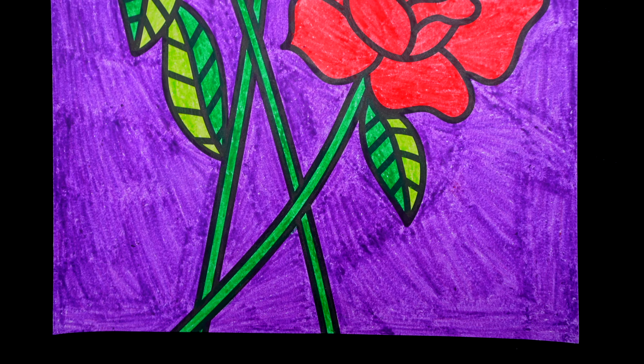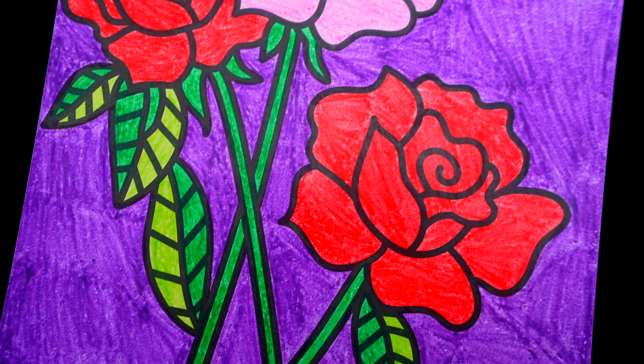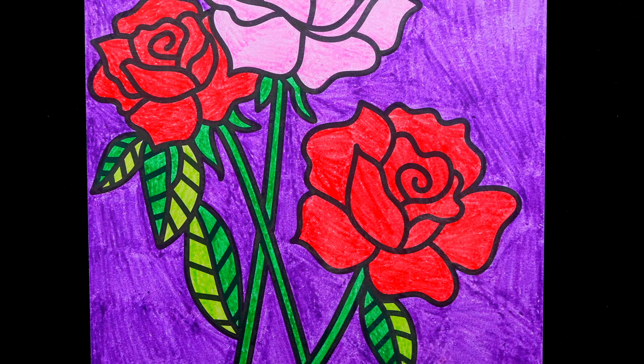I'm all finished. Wow, this picture turned out so pretty. I love all the beautiful colors of the roses. These are some gorgeous flowers.